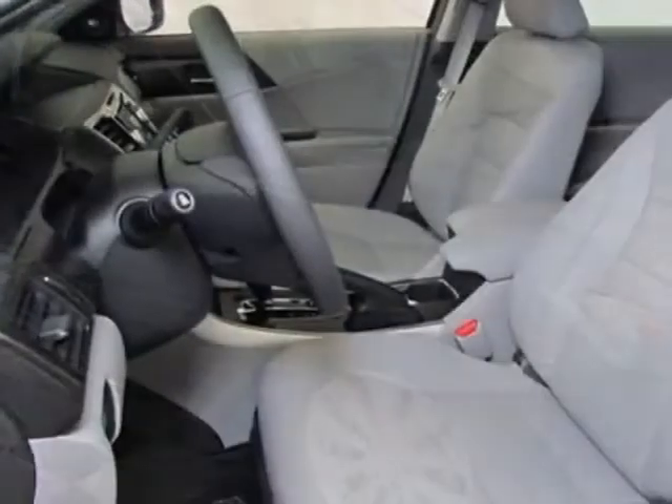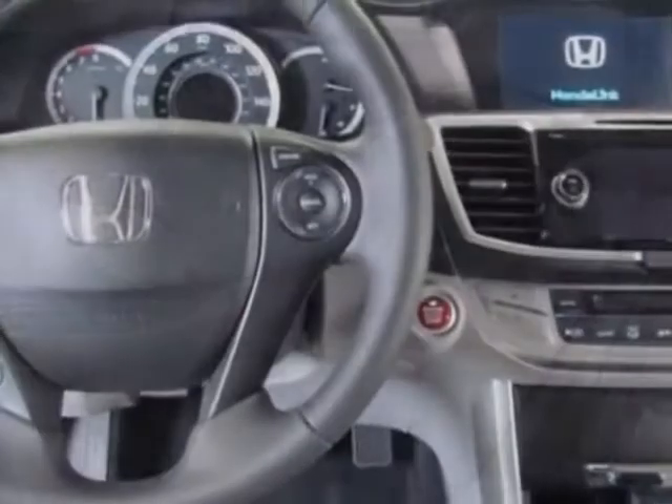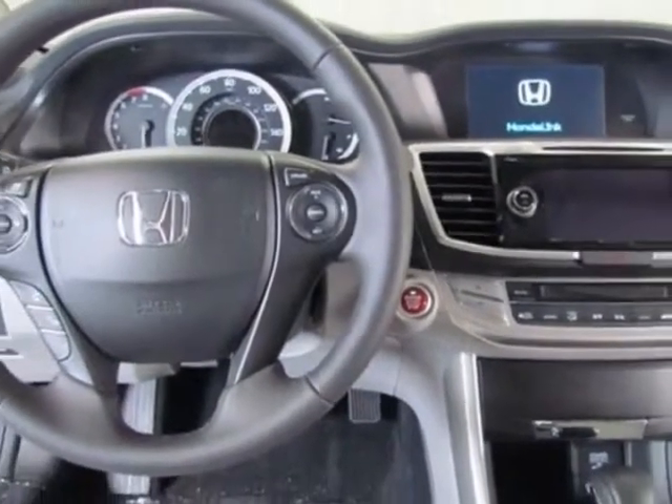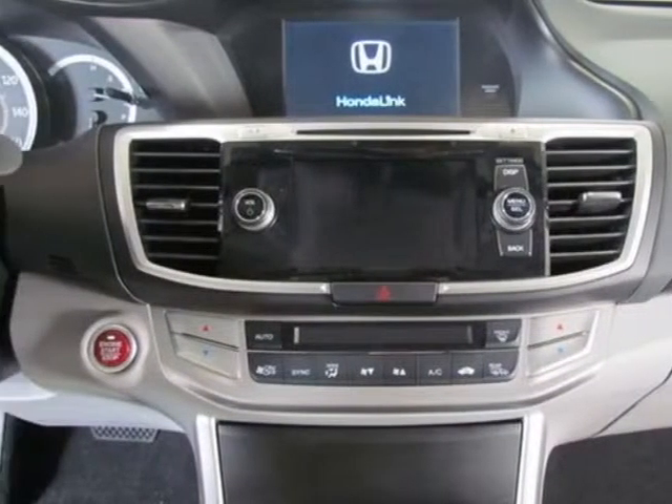This vehicle gets an estimated 18 miles per gallon in the city, and an estimated 28 on the highway. This Accord boasts a 2.4 liter engine, and has a CVT transmission.